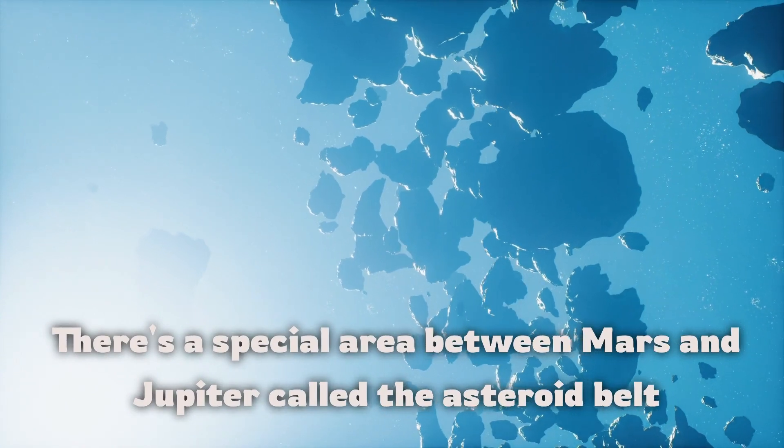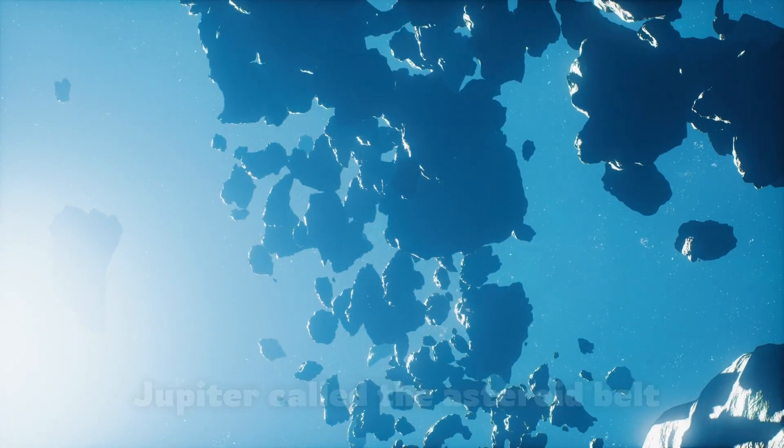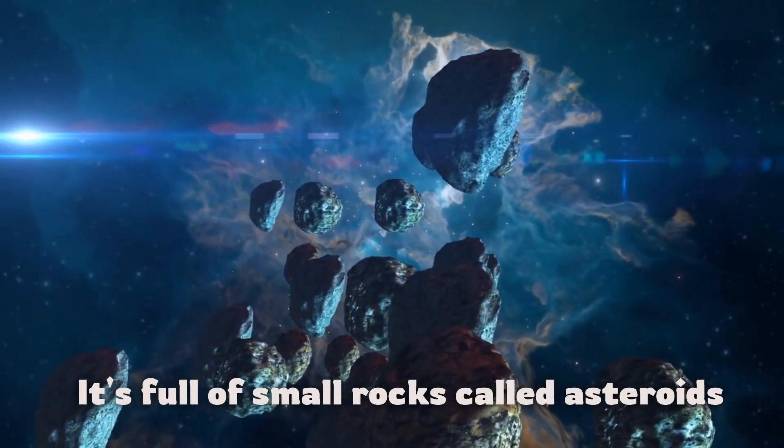There's a special area between Mars and Jupiter called the asteroid belt. It's full of small rocks called asteroids.